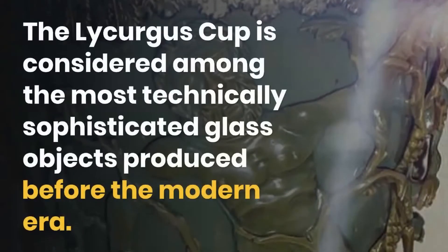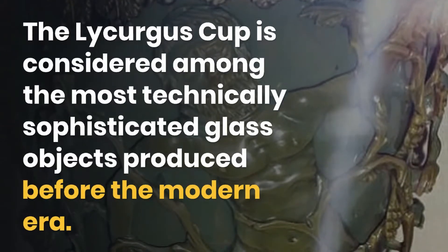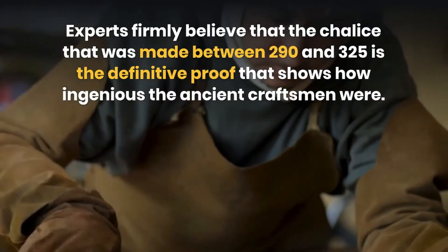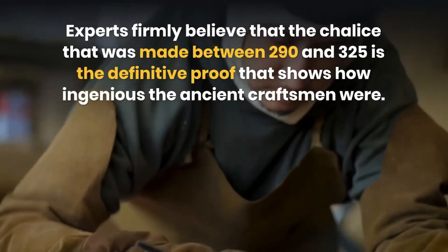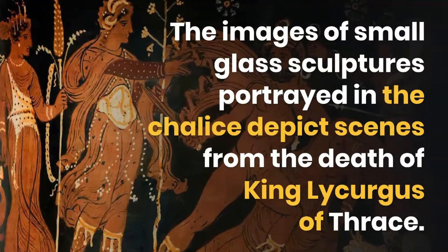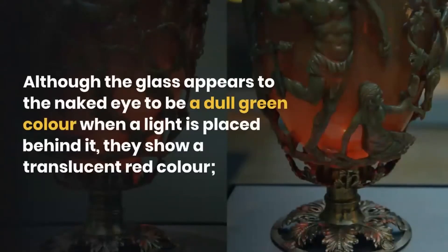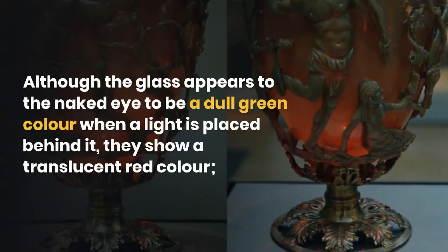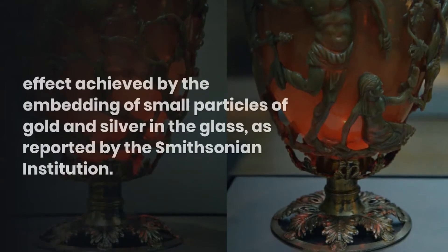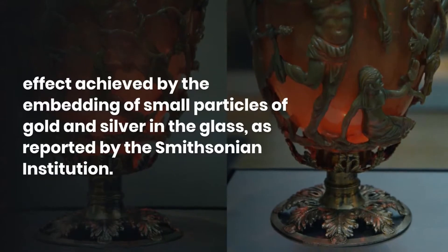The Lycurgus Cup is considered among the most technically sophisticated glass objects produced before the modern era. Experts firmly believe that the chalice, made between 290 and 325 AD, is definitive proof of how ingenious ancient craftsmen were. The small glass sculptures depicted on the chalice portray scenes from the death of King Lycurgus of Thrace. Although the glass appears dull green to the naked eye, when light is placed behind it, it shows a translucent red color — an effect achieved by embedding small particles of gold and silver in the glass, as reported by the Smithsonian Institution.